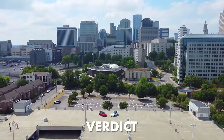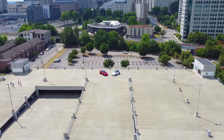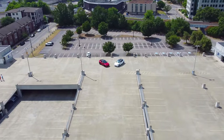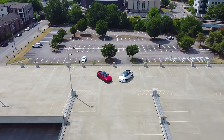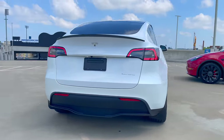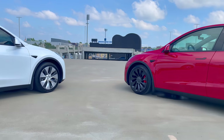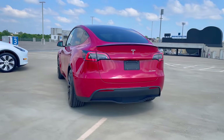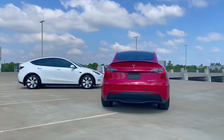Both the Long Range and Performance Model Y are excellent vehicles — neither are by any means bad or incompetent. When comparing them head-to-head in a vacuum, it can get a bit nitpicky, but both are years ahead of the closest competition and you cannot go wrong with either one. If I had to go back in time and choose between the two, I would choose the Performance — I just enjoy the extra zippiness and sportiness it offers.